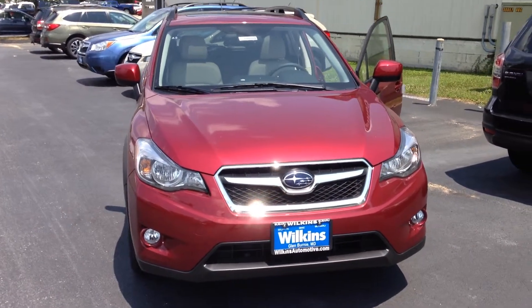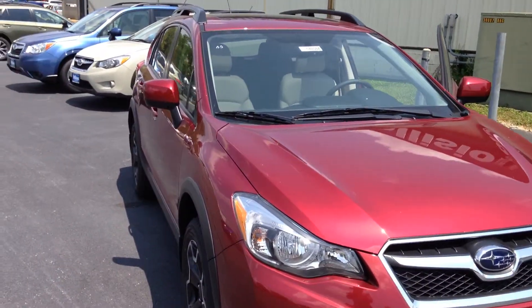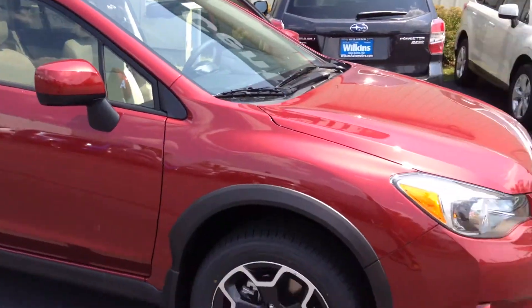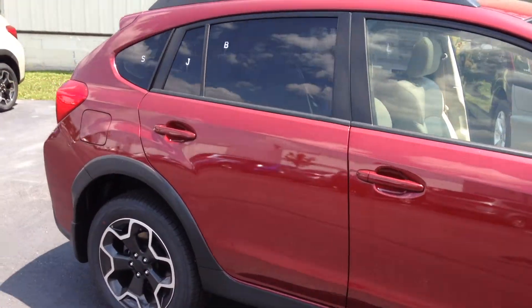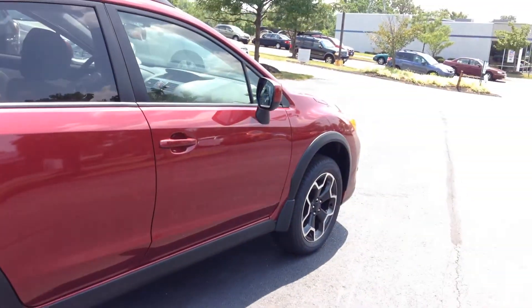Hello Brian, thank you for taking the time to inquire with us here at Wilkins Subaru. Wilkins Automotive has been family owned since 1949 and we take pride in serving our customers. My name is Eli, I'm one of the internet specialists and I'd like to take two minutes to personally show you the 2014 Subaru Crosstrek Limited.